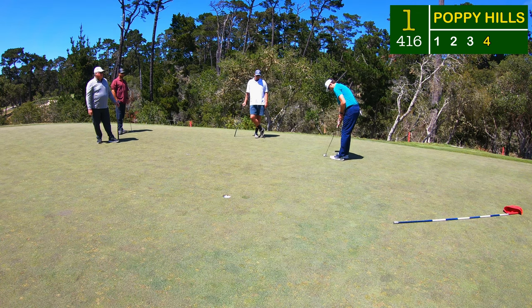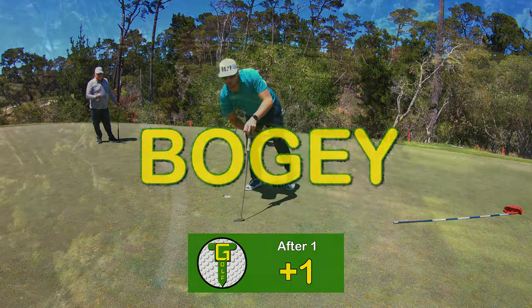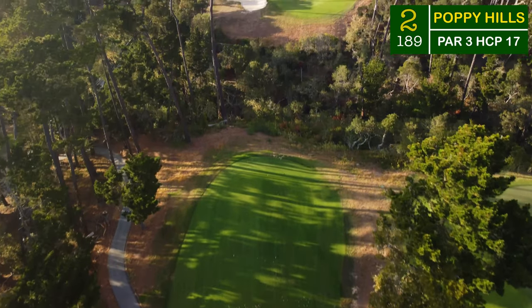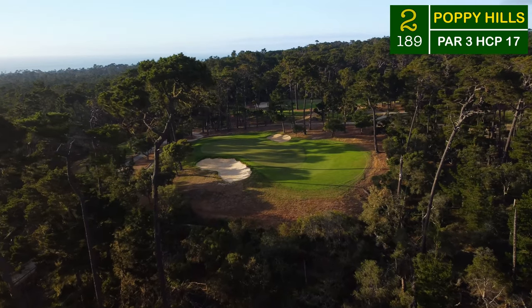Just under 200 yards into the green, I tried to knock down a six iron into the breeze and it kicked off to the right hand side into the trap. I forgot to record the bunker shot and we're here six to eight feet under the hole for par. These greens are bent grass and they are slippery — don't let the little bit of sheen deceive you. These greens are perfect. Now there's that ocean peeking out in the distance.